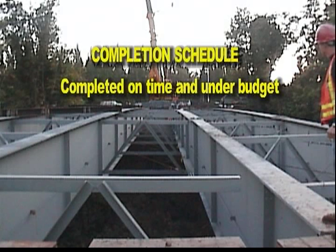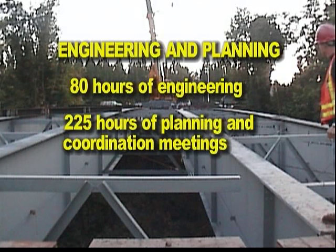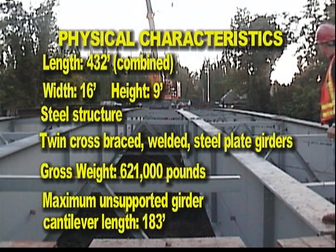The project was completed on time and under budget. Execution required 450 man hours. Engineering and planning involved 80 hours of engineering and 225 hours of planning and coordination meetings.